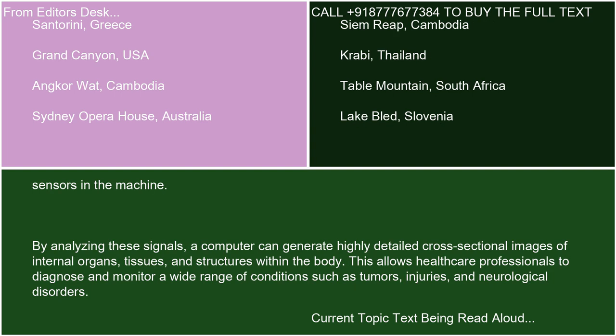By analyzing these signals, a computer can generate highly detailed cross-sectional images of internal organs, tissues, and structures within the body. This allows healthcare professionals to diagnose and monitor a wide range of conditions such as tumors, injuries, and neurological disorders.